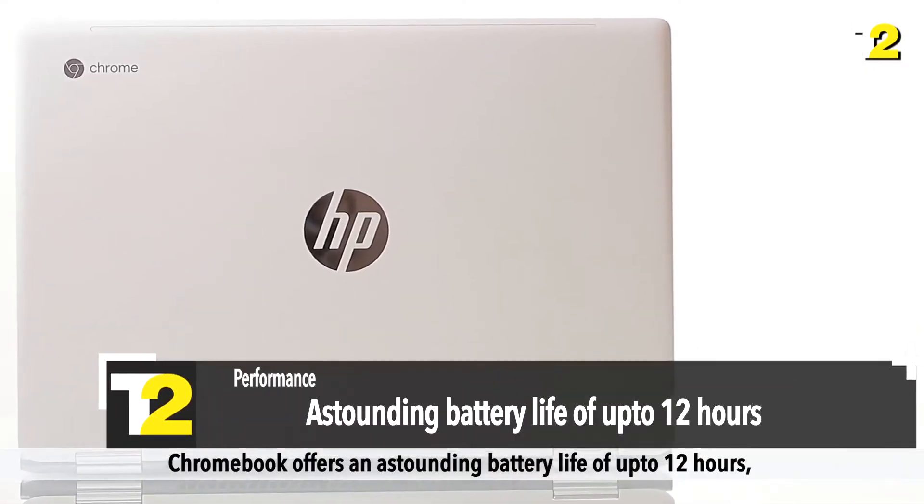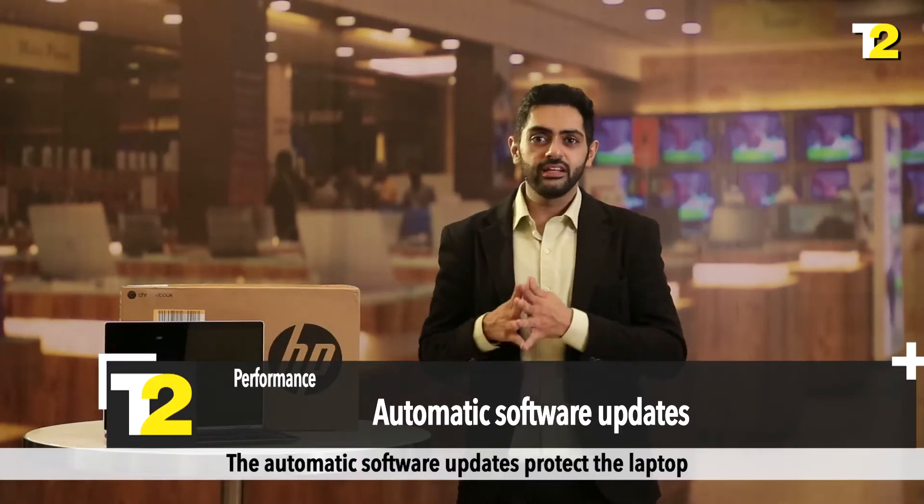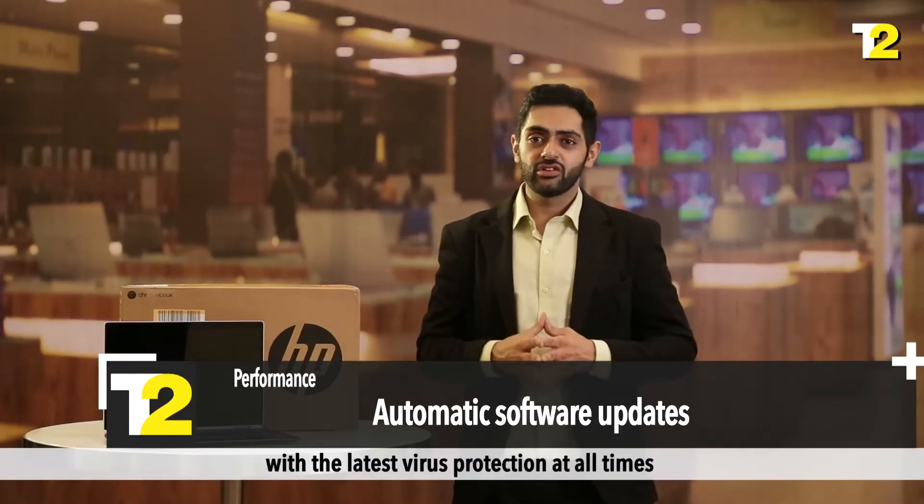The Chromebook offers an astounding battery life of up to 12 hours, which is a rare feature in a laptop. The automatic software updates protect the laptop with the latest virus protection at all times.